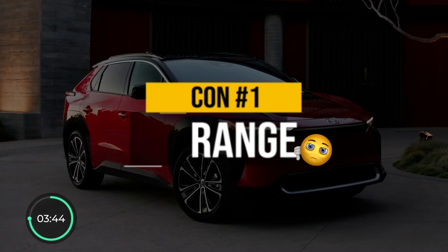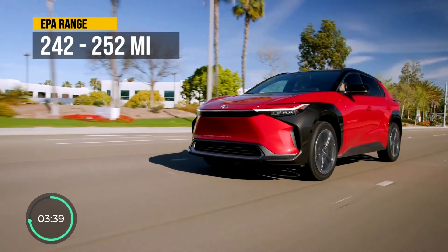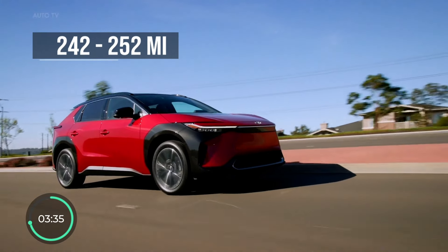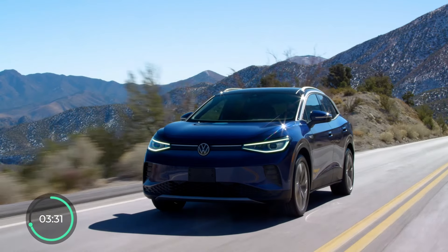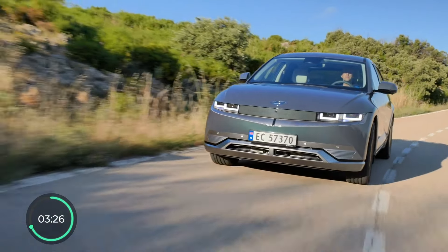The first con is the second most important number behind price for any EV — range. The BZ4X's EPA range spans from 242 to 252 miles depending on the trim. Most popular electric crossovers, however, have range well above 250 miles, and many have now crossed the 300-mile mark.